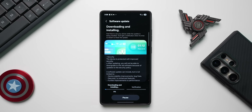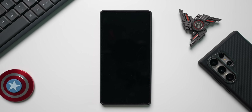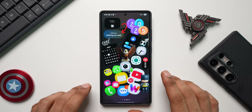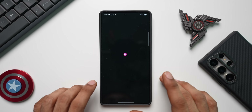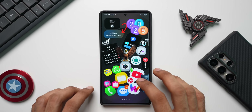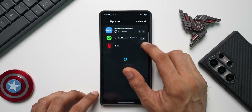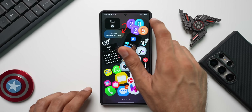The phone has been updated and restarted. Let's check if there's any new update for the Good Lock modules — no new updates there. Now let's go to the Galaxy Store and check for app updates. We just have an update for Galaxy Buds 3 Manager; other than that, no new updates for any Samsung system applications.